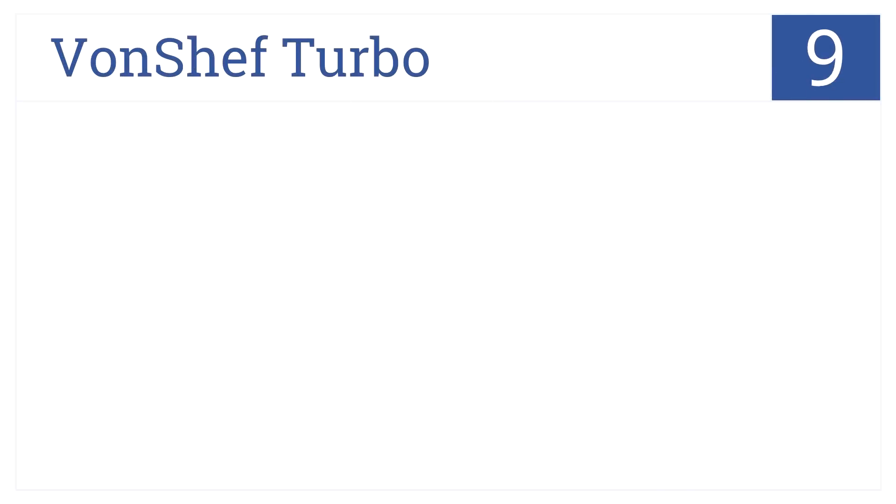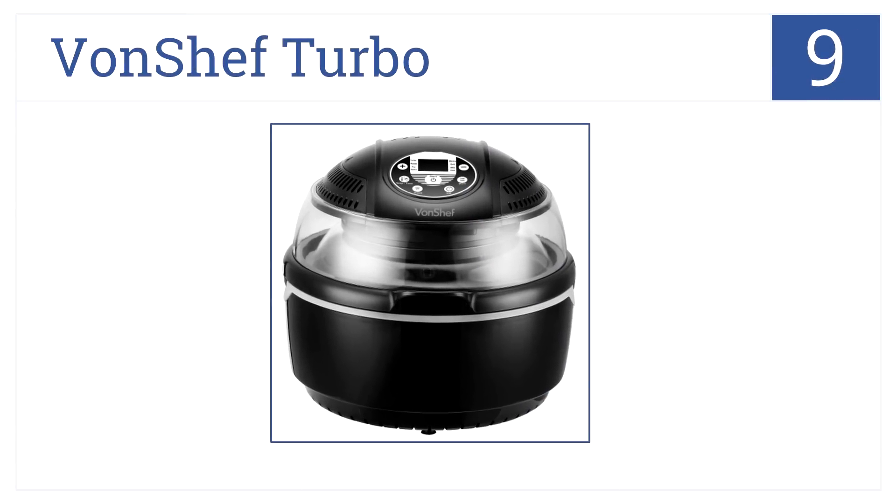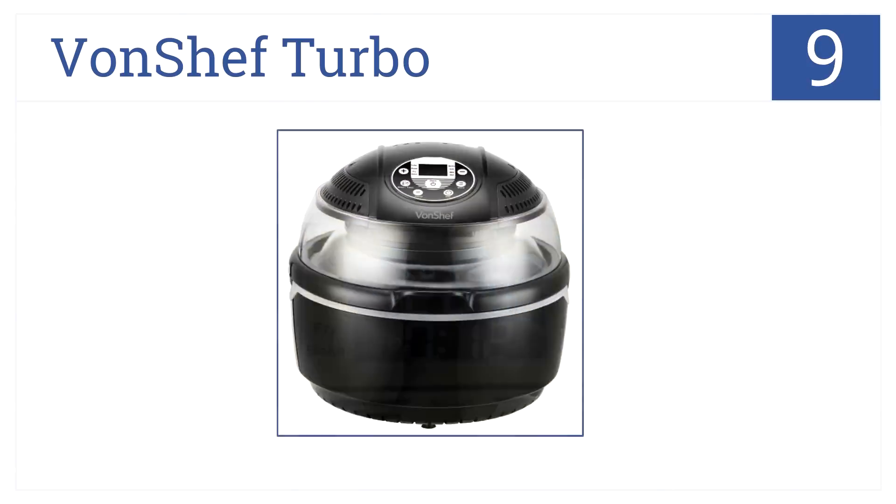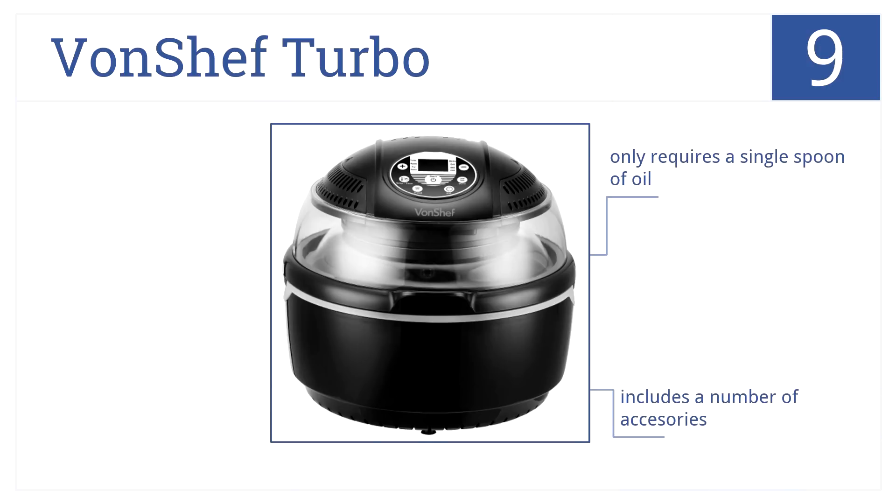At number 9, the Von Chef Turbo has a digital screen displaying temperature and time to ensure accuracy, and it easily fits a whole chicken. It only requires a single spoon of oil and includes a number of accessories. However, the instructions are a bit vague.